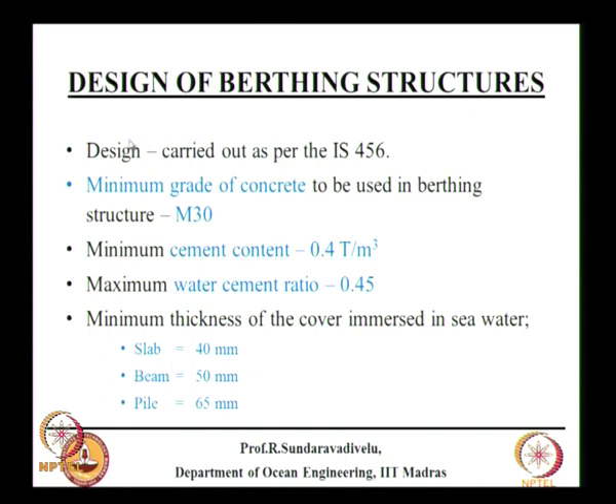There are certain provisions that must be followed; mainly, the design has to be carried out as per IS 456. The minimum grade of concrete is M30, meaning 30 MPa compressive strength of the concrete cube. Minimum cement content should be 400 kg per cubic meter — since one bag of cement is 50 kg, that is a minimum of 8 bags of cement. It can be more than this but should not be less, to ensure durability.